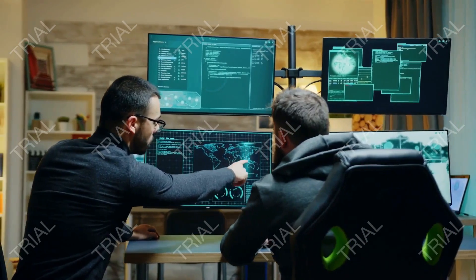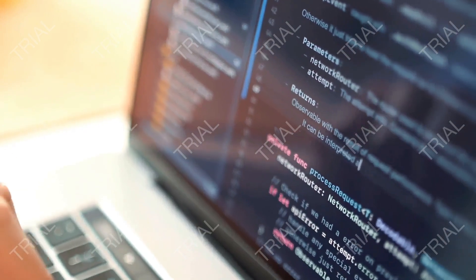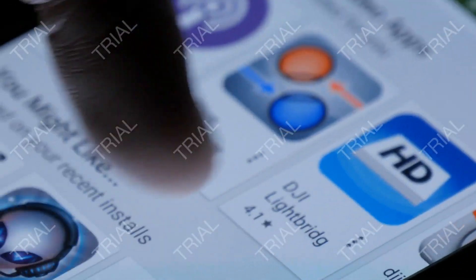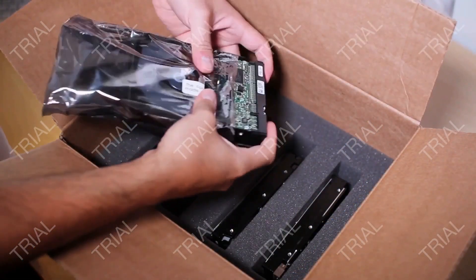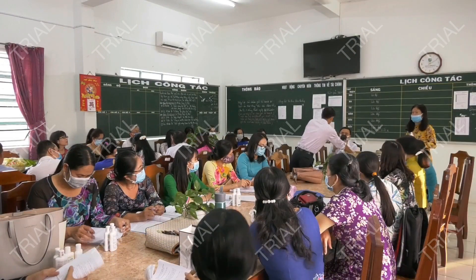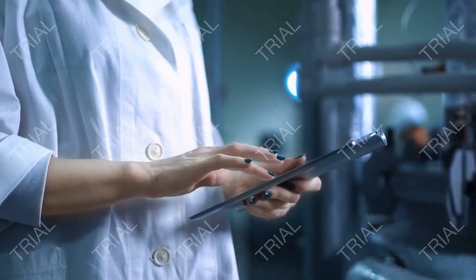IT departments can also log into vPro systems to manage software installations on clients in a company's fleet. That could mean updating the operating system, BIOS, or third-party software. vPro allows a company to make sure everyone is using the same versions of applications and that all devices are up to date. If a vPro system also includes an Intel Pro SSD hard drive, IT departments gain the power to perform a remote secure erase.